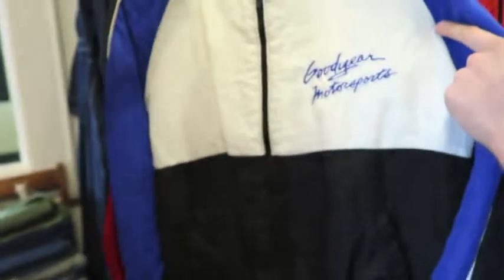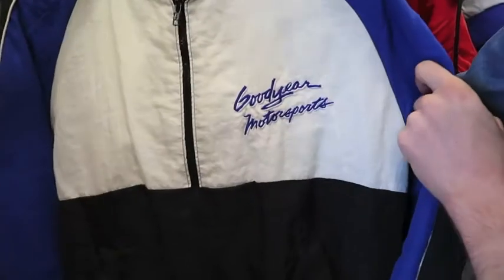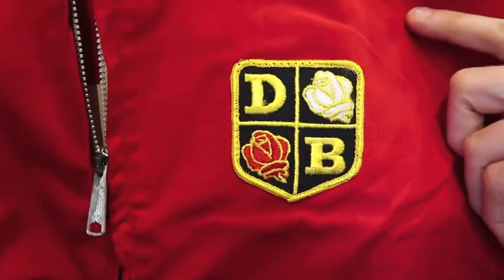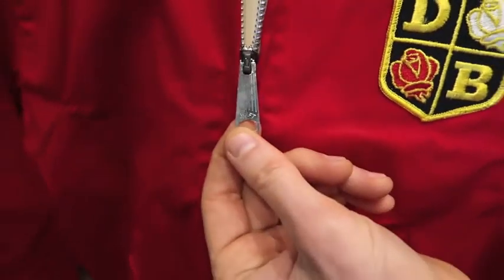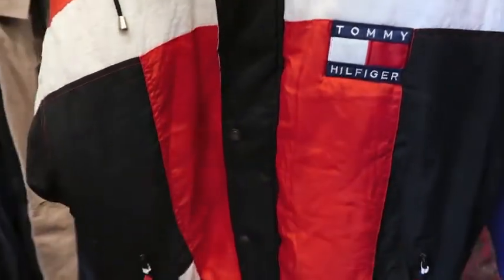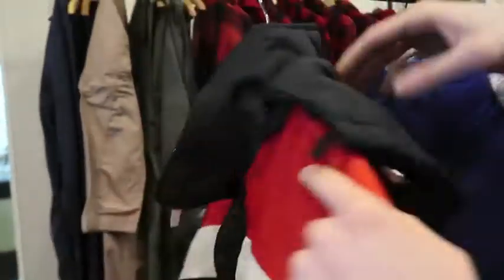Next up we got a Goodyear Motorsports promo jacket made by Swingster, size large, with an embroidered logo on the front. Next up, kind of a rare piece — this is a David Brown Tractor Company piece, probably like a 1960s piece. Got the really old Swift zipper. This feels dead stock — like it was put away years and years ago. I only know this because I grew up on a farm and know way too much about tractors. Next up, two puffer jackets: got a nice Tommy Hilfiger one here, size large, very nice — even has a removable hood with a zipper.